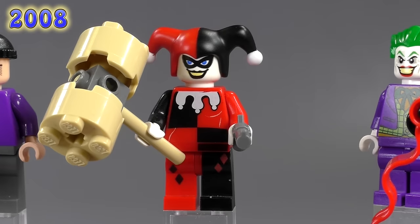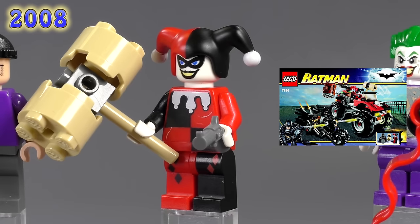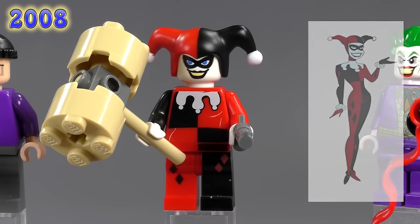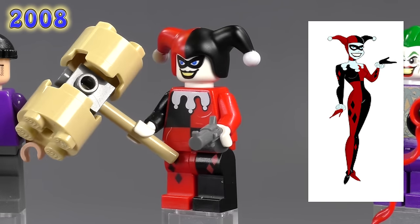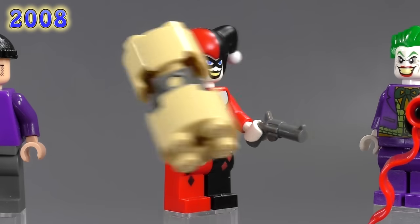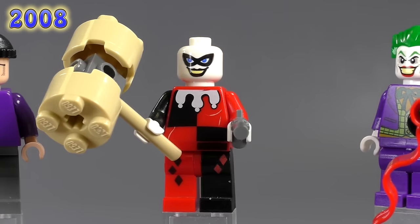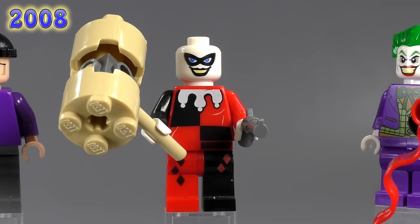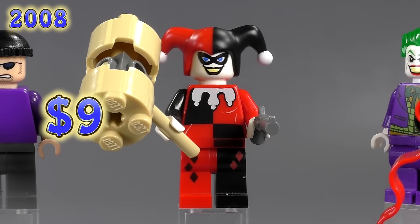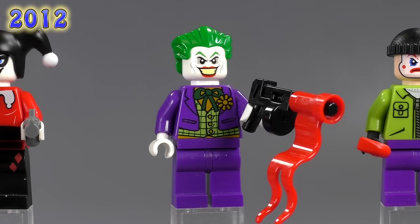Harley Quinn — I had her labeled as 2006 in the first video, but she actually appeared in the Bat-Cycle: Harley Quinn's Hammer Truck set, which came out in 2008. Her detailing also matches Harley Quinn from the animated series, and she came with both a hammer and a pistol. Great detailing on the back too. She doesn't have an alternate expression — they weren't doing that back then — but you can really tell the face is meant to look just like her from the animated series.